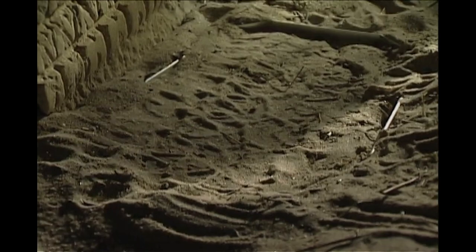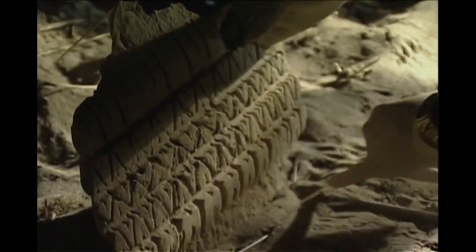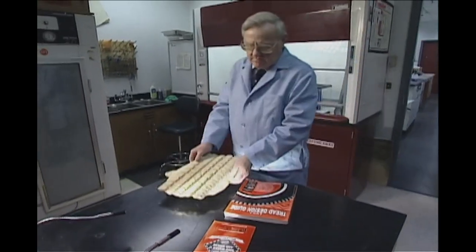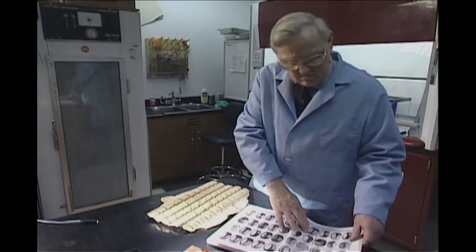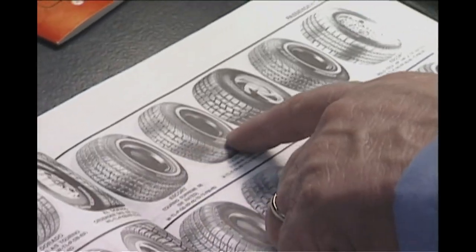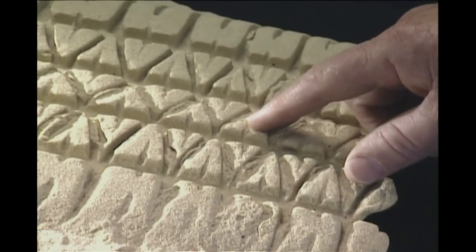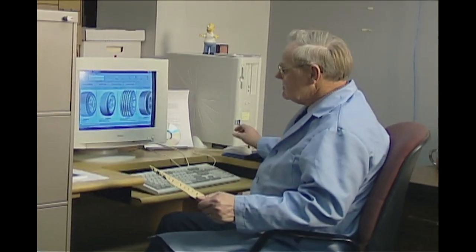They studied the plaster cast, noting the ribs and grooves of the tread design. Despite the odds of finding the tire, it offered investigators their best chance to catch the killer. Matching the track with a tire on a suspect's car would be as conclusive in court as a fingerprint. While police traced the victim's movements, Hamm continued his arduous, time-intensive search of the tread guide.